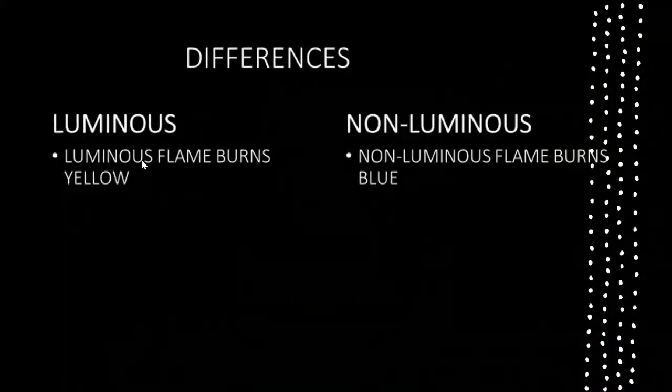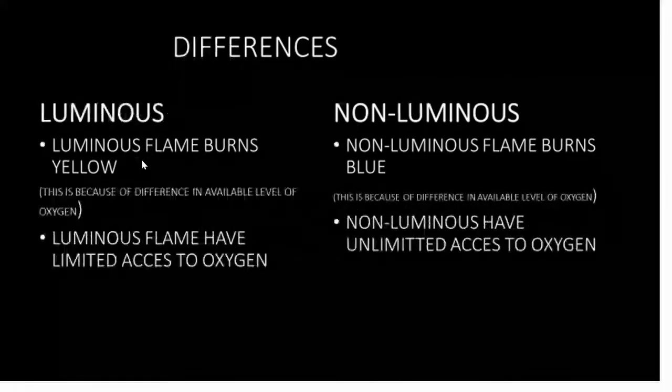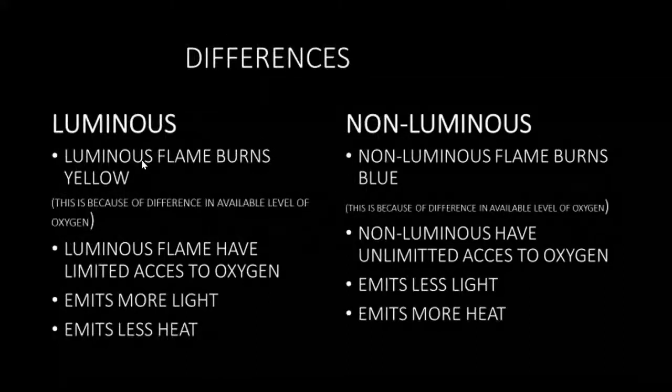Luminous flame burns yellow while non-luminous flame burns blue. This is because of a difference in the available level of oxygen. Luminous flames have limited access to oxygen while non-luminous flames have unlimited access to oxygen. Luminous flames emit more light and less heat, and non-luminous flames emit less light and more heat.